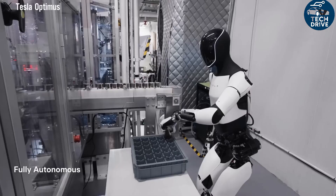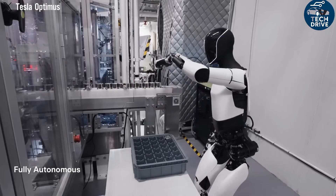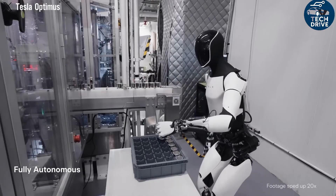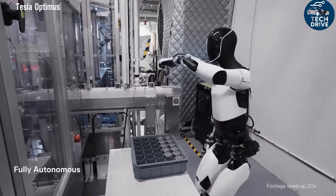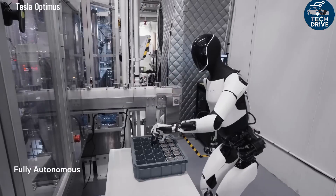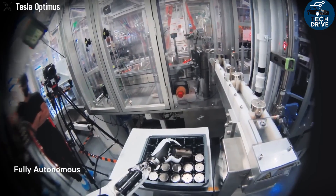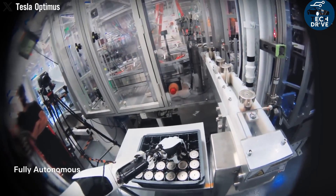All this brilliance depends on one thing: rare earth magnets. The small yet powerful servo motors that drive Optimus rely heavily on permanent magnets made from rare earth elements. Unfortunately, about 80% of the world's supply comes from China. As global trade tensions rise, China has begun tightening export controls on these critical materials, posing a real challenge for Tesla's supply chain. But if there's one thing Tesla is known for, it's innovation under pressure.